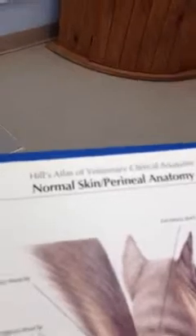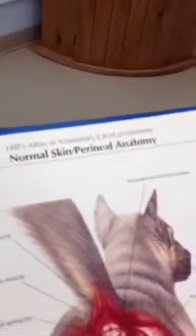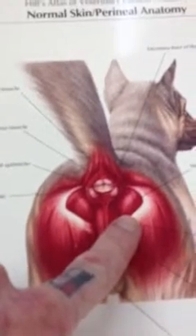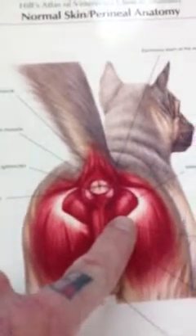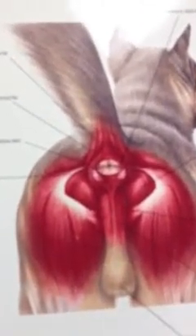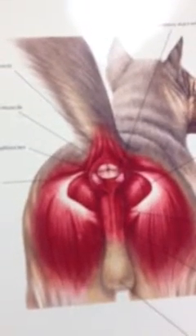Here we have a picture of perineal anatomy. He's been straining to defecate, and what he's done from that straining is herniated the muscles alongside his rectum and his anus. And now he has intestinal and colon contents that are pushed out into that space.